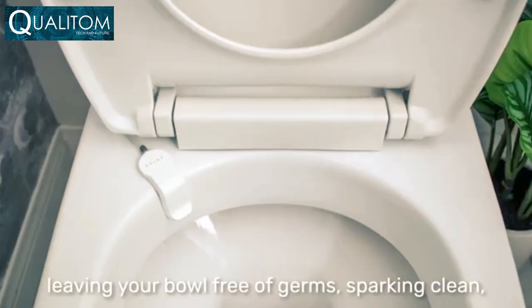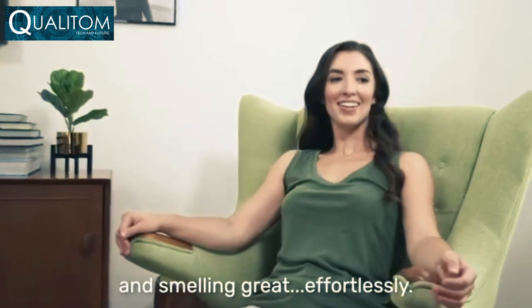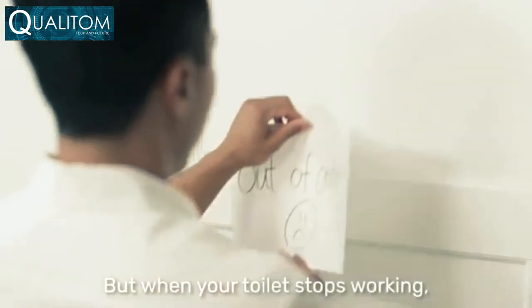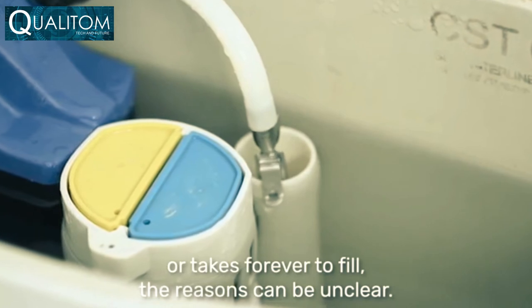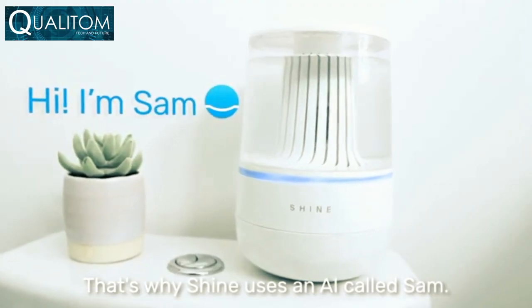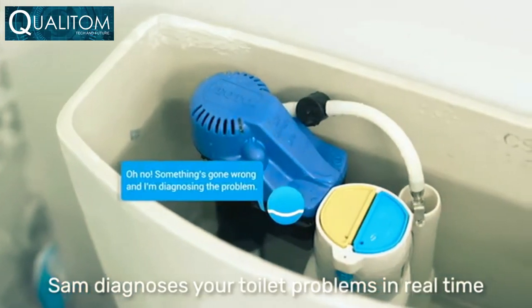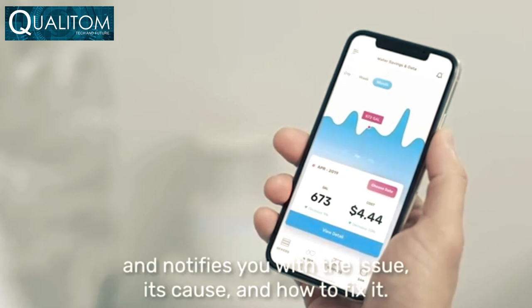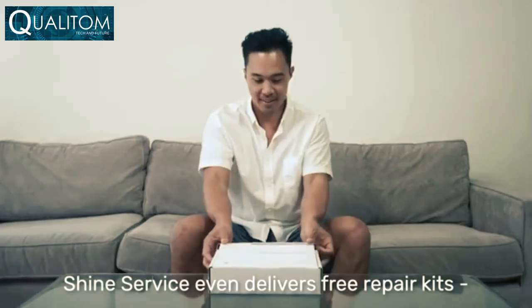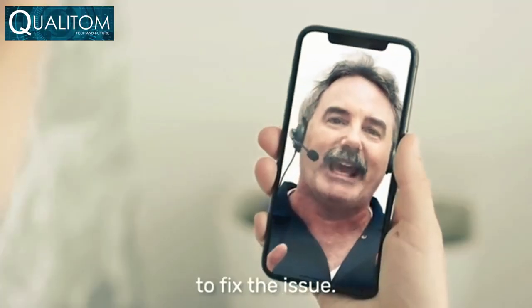After it cleans your bowl, it turns back into a saline solution that's safe for plumbing and pets, leaving your bowl free of germs, sparkling clean, and smelling great — effortlessly. When your toilet stops working or takes forever to fill, the reasons can be unclear. That's why Shine uses an AI called SAM. SAM diagnoses your toilet problems in real time and notifies you with the issue, its cause, and how to fix it. Shine service even delivers free repair kits and video call support.